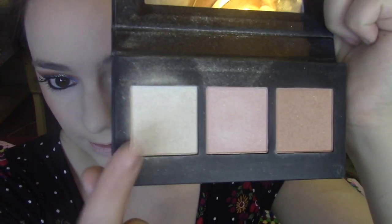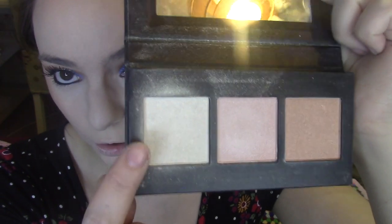I don't have a blush from Barry M, so going straight into highlighter. Sticking with the Illuminating Highlighter Palette, I'm going in with the lightest shade at the end — it's a more white-toned one. This is actually a pretty nice highlighter; I really like it and it has lovely pigmentation.